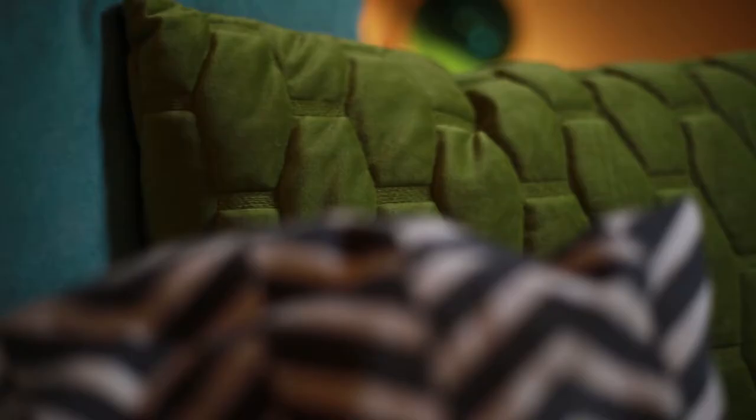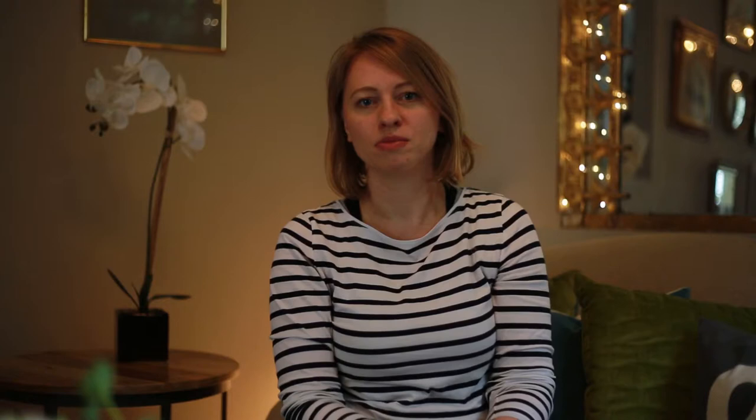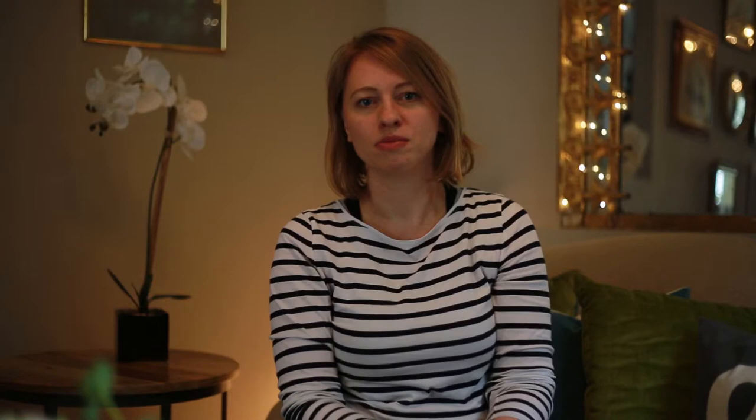We've finished working on everything and now we're waiting for the photographer to finish. We have a photographer still taking pictures in the kitchen right now, and then we're going upstairs to do another four bedrooms. We'll show you later what we've done.